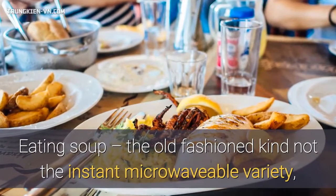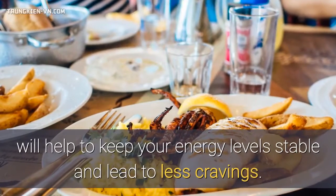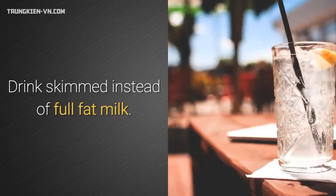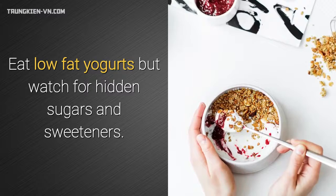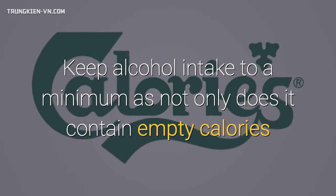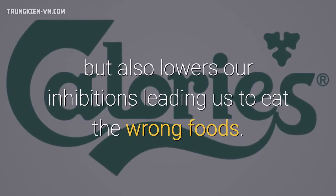Eating soup — the old-fashioned kind, not the instant microwavable variety — will help to keep your energy levels stable and lead to fewer cravings. Drink skimmed instead of full-fat milk. Eat low-fat yogurts but watch for hidden sugars and sweeteners. Keep alcohol intake to a minimum, as not only does it contain empty calories but it also lowers our inhibitions, leading us to eat the wrong foods.